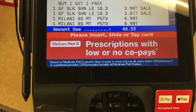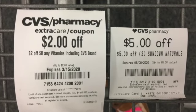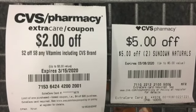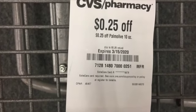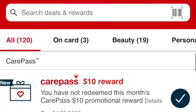My total was $48.55 before coupons. These are the coupons I used: $8 off vitamins and $5 off two Sundown Naturals. And then I used a $0.25 off the 10 ounce Palmolive. And I did use my $10 Care Pass.